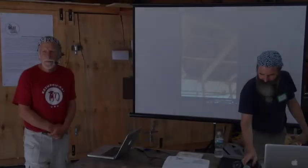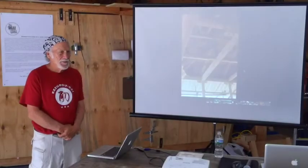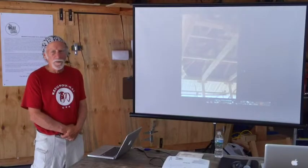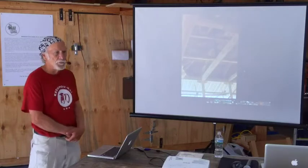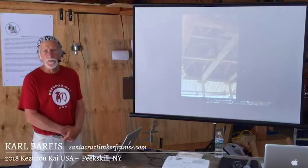Welcome everybody. Thank you for showing up here. This is our great opportunity to talk about things that have everything to do with Japan and Japanese woodworking specifically.